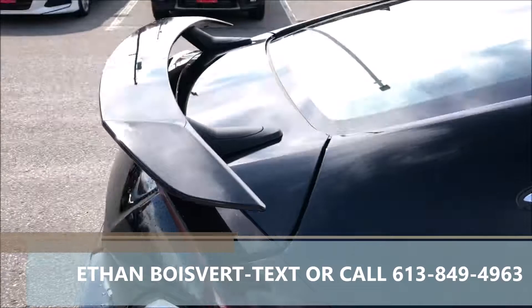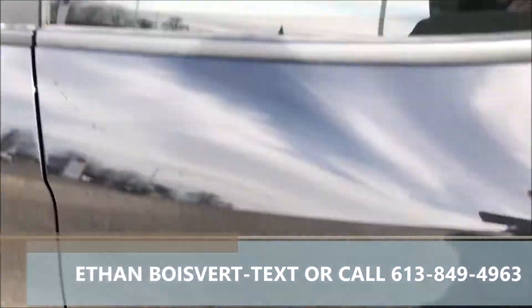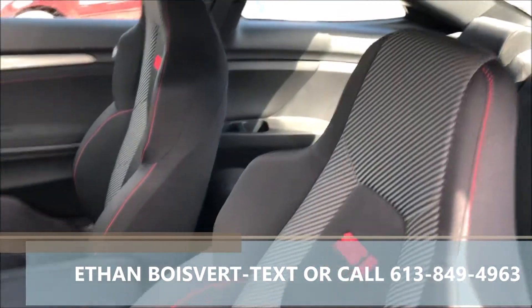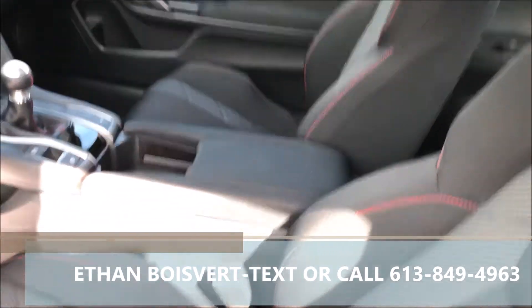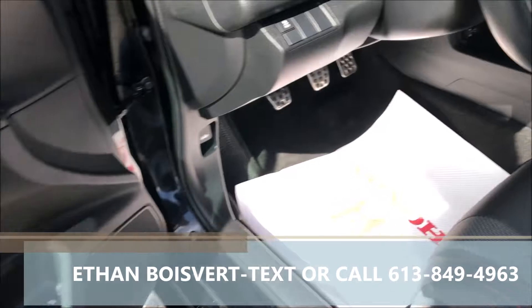Very clean vehicle, nice rims on the Si of course. Spoiler there. Black exterior, black fabric interior with the red Si stitching. 6-speed manual, very fun to drive, just under 21,000 km on it.